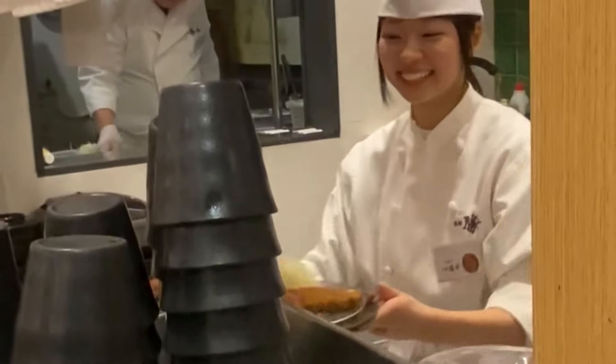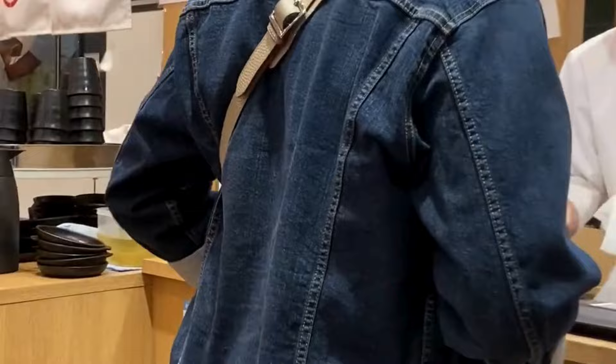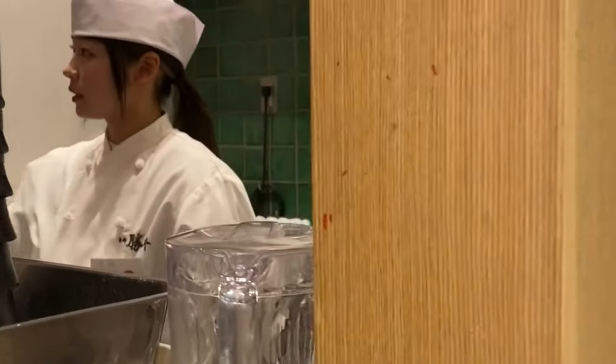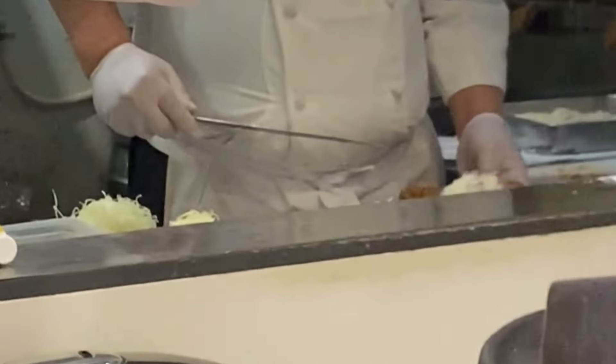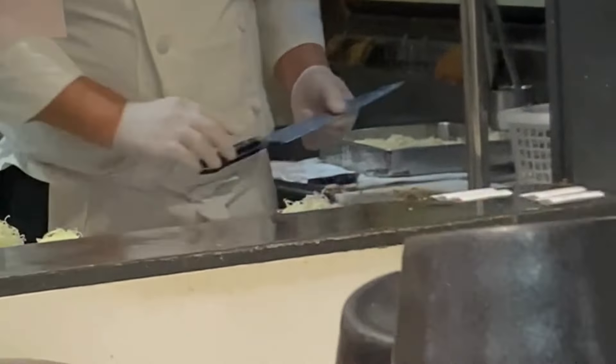Any smiles? Nothing. Oh yeah, there's the smile. Thank you. Nice order coming up — look at that.